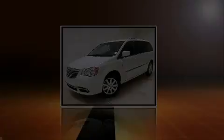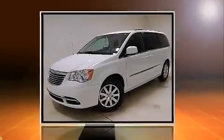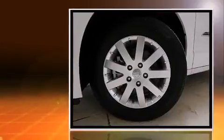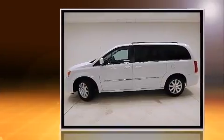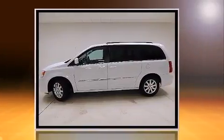Introducing the 2014 Chrysler Town & Country. This seven-passenger van has just over 25,000 miles. It features an automatic transmission, front-wheel drive, and a refined six-cylinder engine.